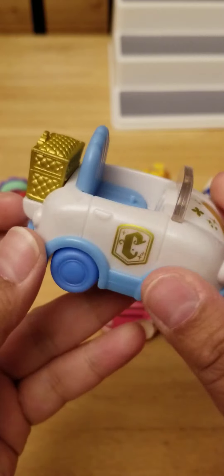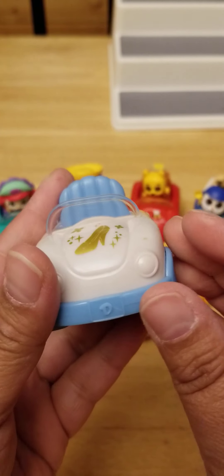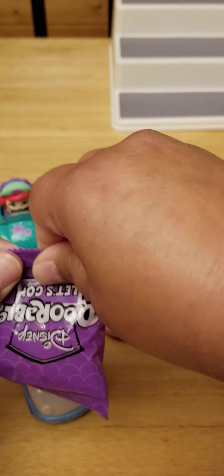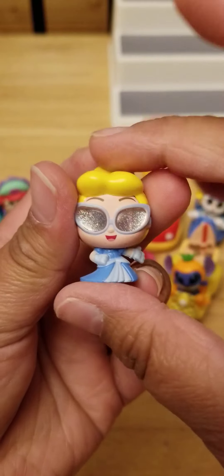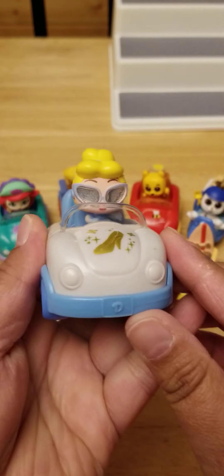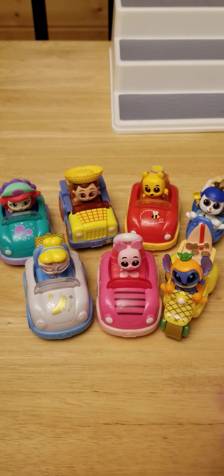Oh, I got Cinderella! You can tell by the car. Look how sweet that car is! Look at her in her sunglasses — she's so cool. She is just stylin' with the top down. So cute!